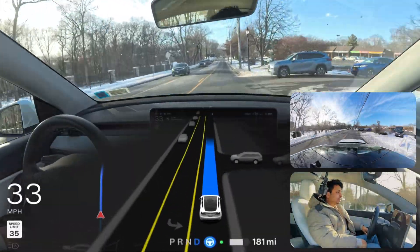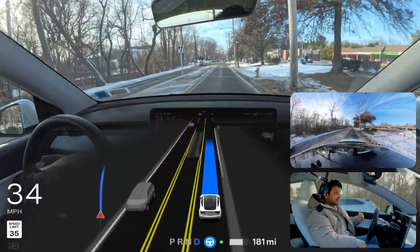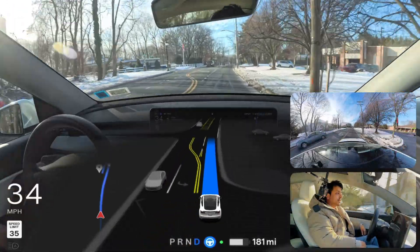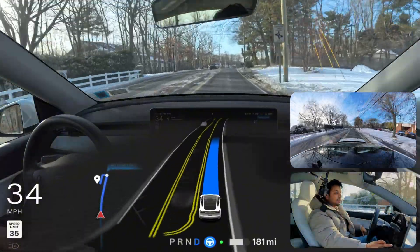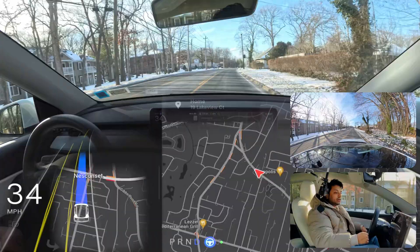We are going to proceed. The sun is directly hitting the cameras and the road seems a little wet, but FSD is handling everything perfectly. I'm going to end this trip segment and navigate through a different road.